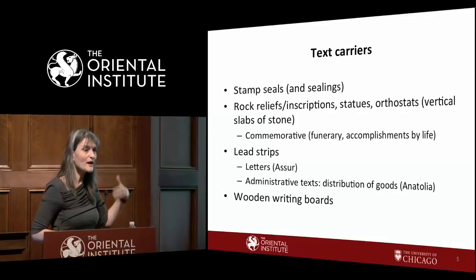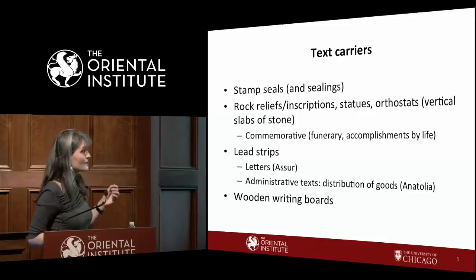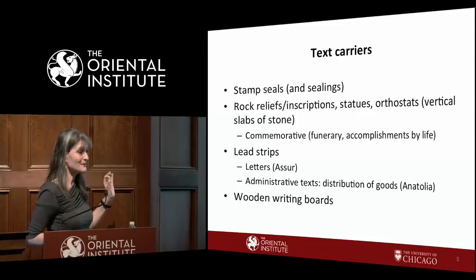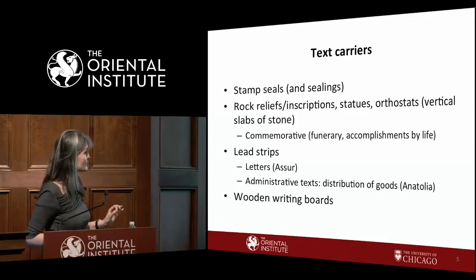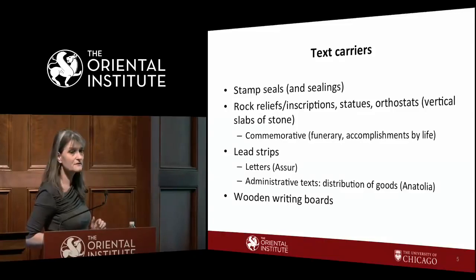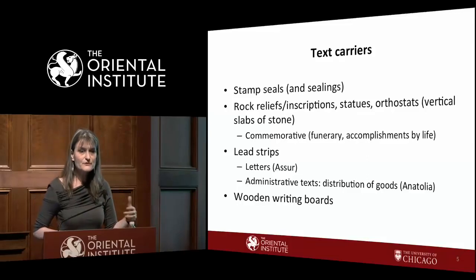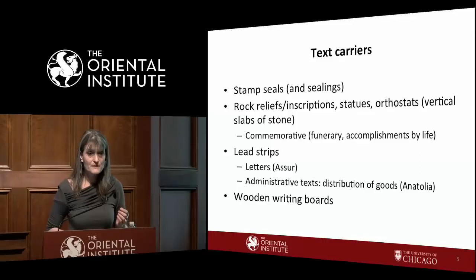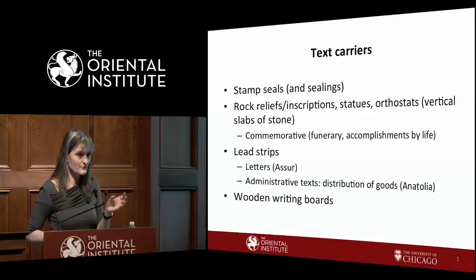Hittite was written in cuneiform on clay tablets, but Luwian is found on seals, stem seals, and sealings. We also have inscriptions on living rock, rock reliefs, statues, steles, and orthostats — vertical slabs lining pathways or stairways. Seals contain names and sometimes titles; larger inscriptions are typically commemorative or funerary, describing accomplishments in life. We are fortunate to have a few lead strips from the first millennium with letters and economic texts — distribution of goods and documentation of economic activity.